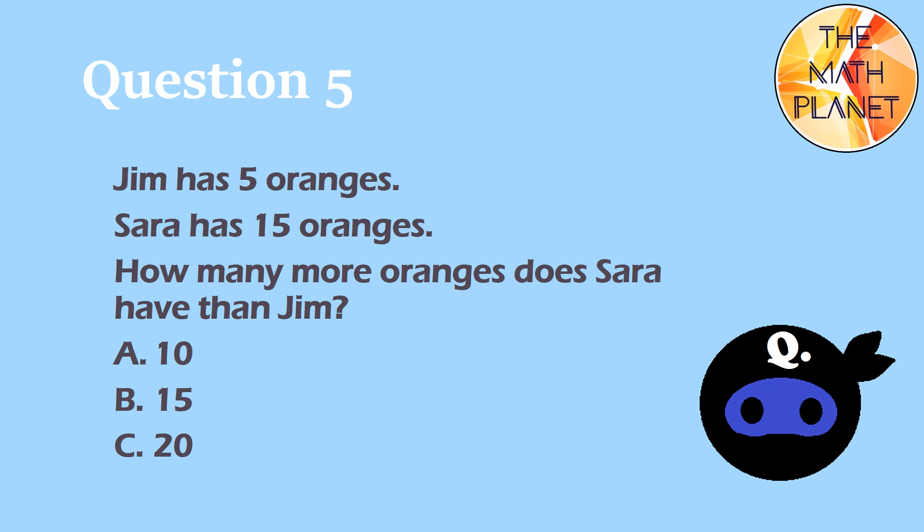Question 5. Jim has 5 oranges. Sarah has 15 oranges. How many more oranges does Sarah have than Jim?